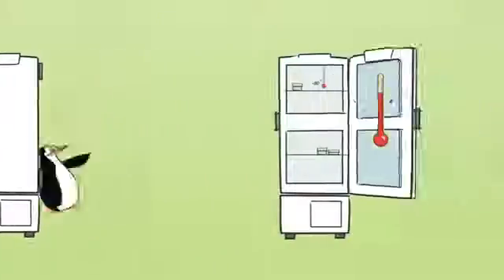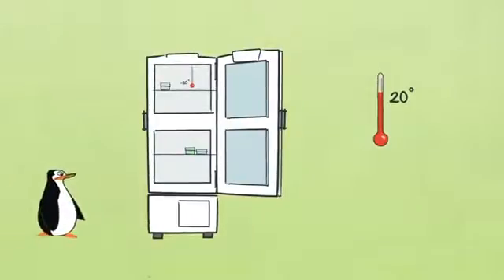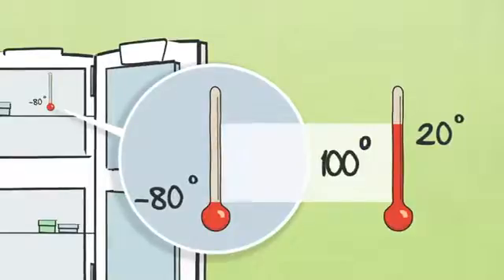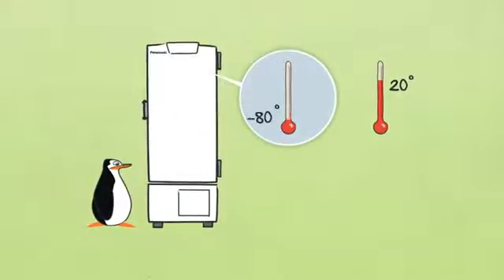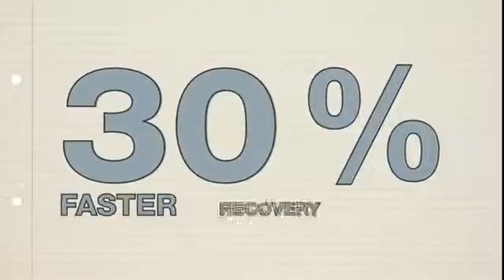Another advantage: if you open the door of a freezer, the difference in temperature in the freezer compared to its surroundings is easily 100 degrees Celsius. This means that the freezer temperature rises immediately. For samples, it's important that after closing the door, the freezer temperature drops quickly — this is called recovery time. A water-cooled freezer has a 30% faster recovery time compared to an air-cooled freezer.